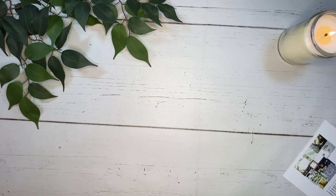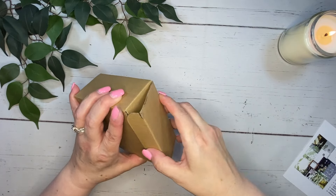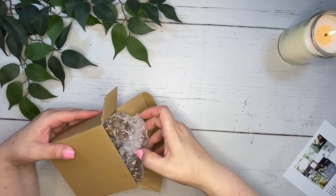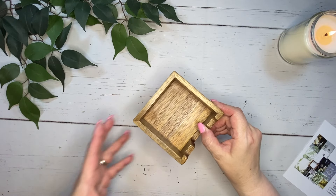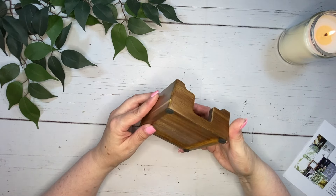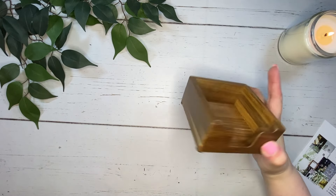I want to start off by showing you the items that you would get in the planner and lifestyle subscription. Starting with the lifestyle item — you can get an idea that we've got this earthy tone going for this month, which I love because August is the perfect time. Look at this little box — this is to go ahead and put your sticky notes in. It has a rubberized bottom so it's not going to slide around on your desk. This is going to be perfect.